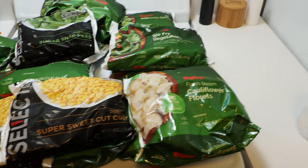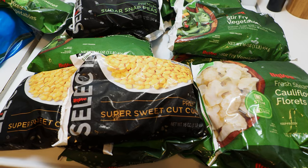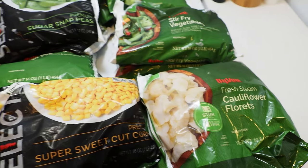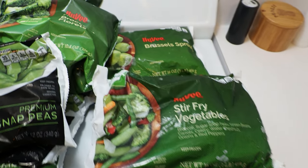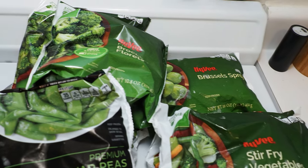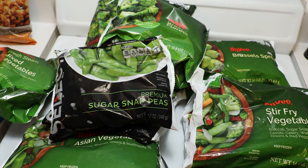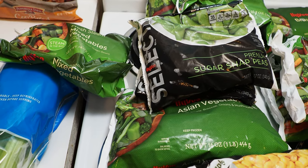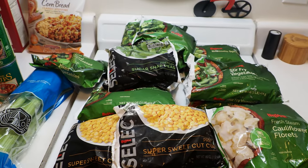Over at Hy-Vee, they had this crazy sale on frozen vegetables — like $0.77 per bag. We took full advantage and went to several Hy-Vees because they limit you to three. We got three bags of corn, a couple bags of cauliflower florets, a couple bags of stir-fry vegetables, a Brussels sprout, a few bags of broccoli florets, two bags of sugar snap peas — we actually had a third but used it in dinner last night — plus a mixed vegetable and an Asian vegetable mix. Great deals on all that stuff.